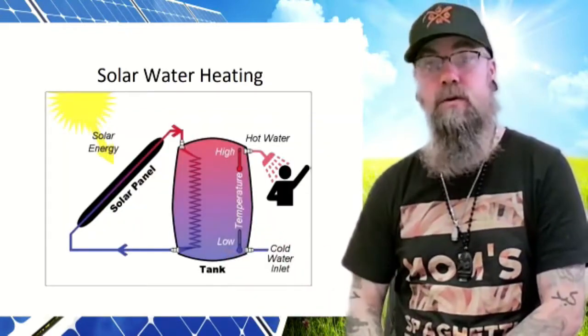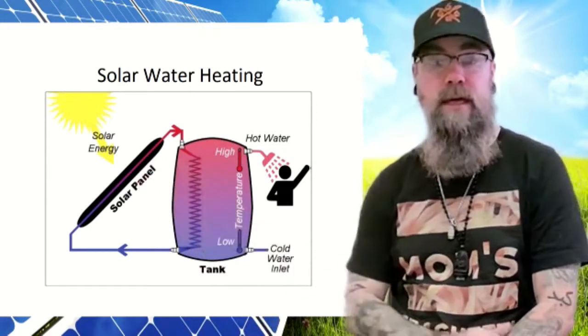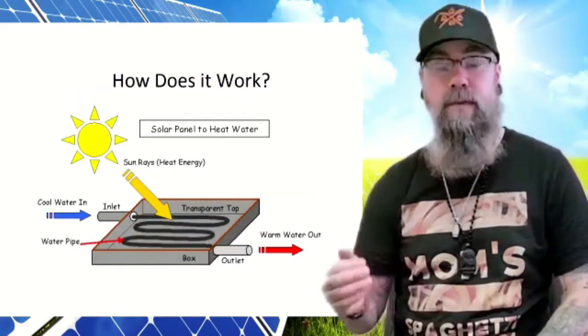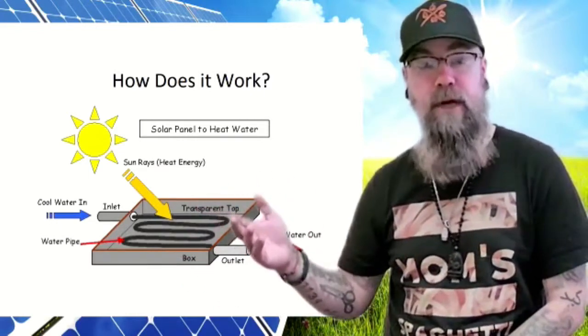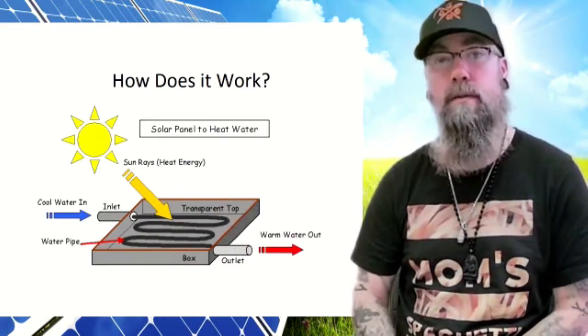Here's a diagram demonstrating a solar heating panel and how it works. We have sunlight being absorbed on the solar heating panel that heats up a coil inside a water tank, which allows for hot water. Here's another example of solar water heating — water flows through a tube, and the heat from the sun heats up the pipe, allowing warm or hot water to come out at the outlet.